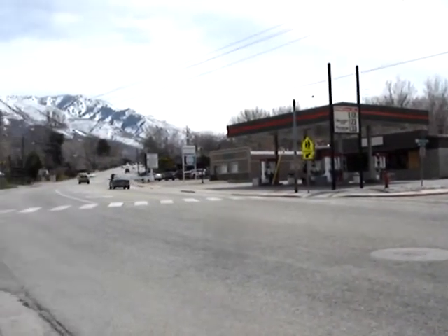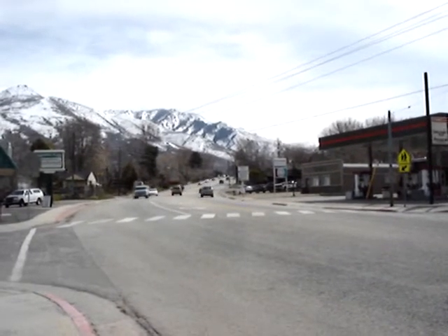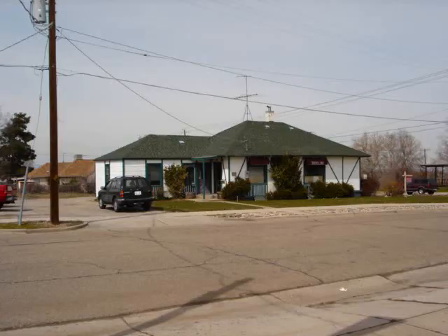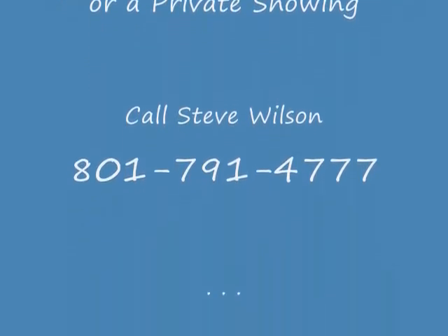So there you have it — a perfect location, an existing 1,500-square-foot building, an extra commercial lot for future growth, and lots of customer traffic. For additional information or a private showing, call me. I'm Steve Wilson.